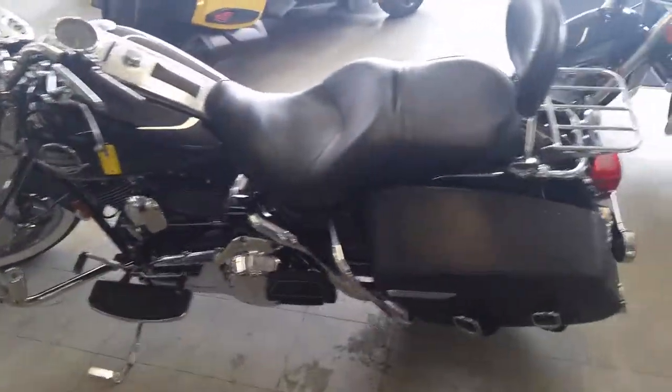It's all loaded up. It's got saddlebags, backrest, windshield, luggage rack, highway bars, and tons of chrome.